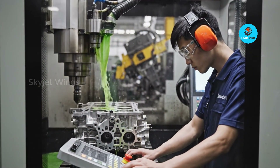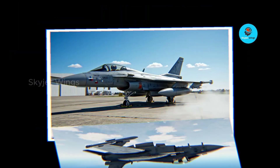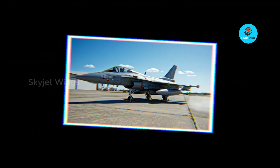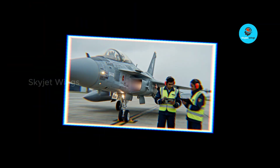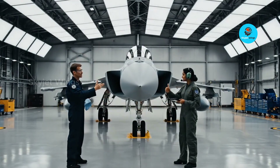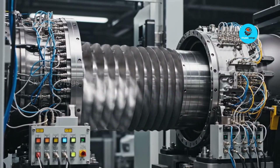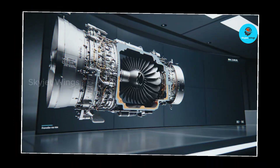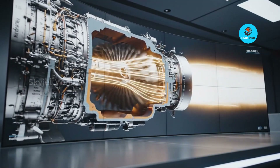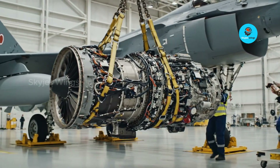Component excellence sits at the heart of that reliability. The F414 employs advanced high-temperature alloys, single-crystal turbine blades, and thermal barrier coatings that allow components to survive extreme heat and stress. Modern manufacturing techniques such as precision machining and improved casting processes ensure tighter tolerances, longer service life, and consistent performance across the fleet. Efficiency through design comes from improved airflow management, a higher overall pressure ratio, and refined compressor and turbine stages, allowing the F414 to extract more energy from every unit of fuel — resulting in better fuel efficiency, extended operational range, and sustained performance across a wide flight envelope.